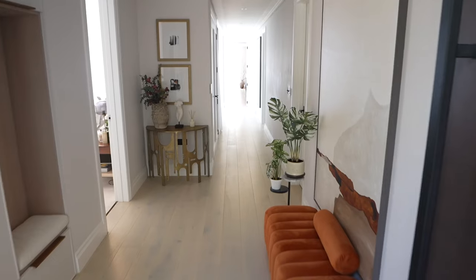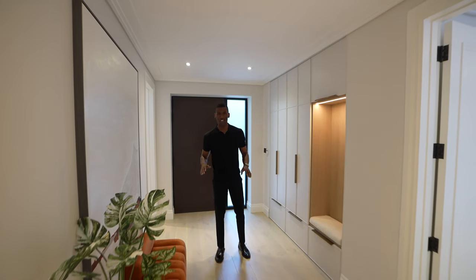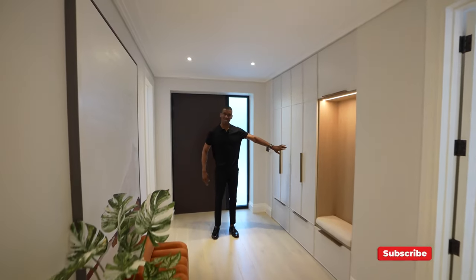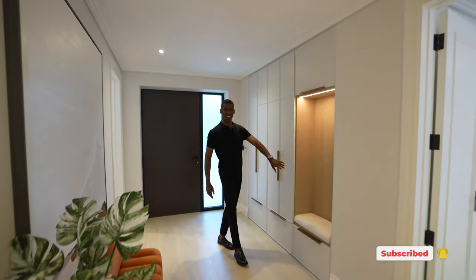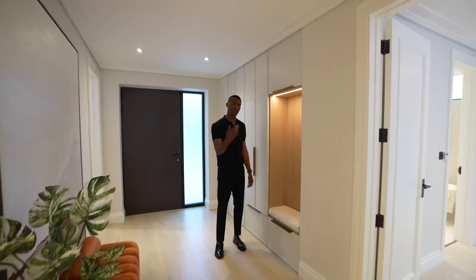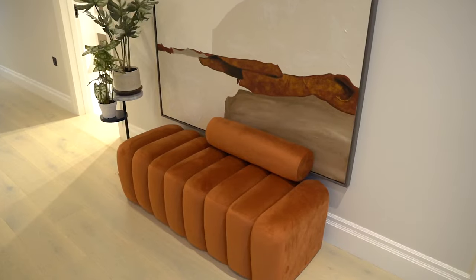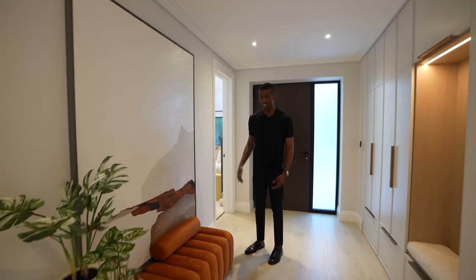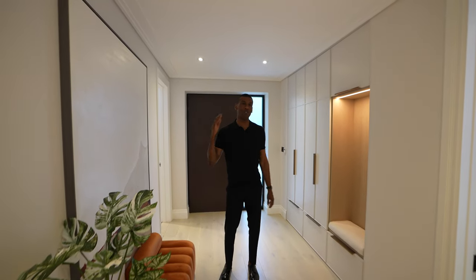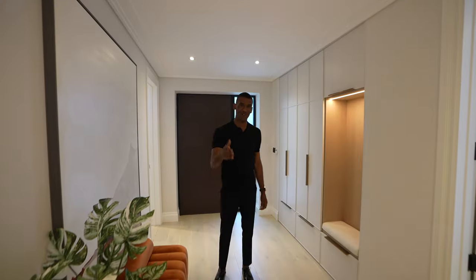Here we are in the entryway. This home has been completely designed by Birkbeck Interiors and it's a bespoke fit-out, so you're going to see the quality of the design all throughout. We have a built-in storage section with a nice seating area and recessed light — great for guests to comfortably sit down and take their shoes off. Just opposite, we have another seating area complemented with a piece of art, with matching tones. The bedroom suites are in the front of the home, and towards the back we have the open-plan living and dining area.